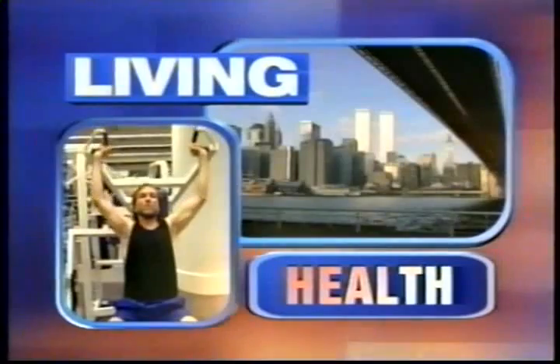This is the New York Living Health Report. Many people have seen the wonders of laser vision correction, but there are still some with bad vision who don't benefit from the procedure — until perhaps now. As New York One Health reporter Cheryl Wills tells us, there's a new laser technology that helps more people than ever.